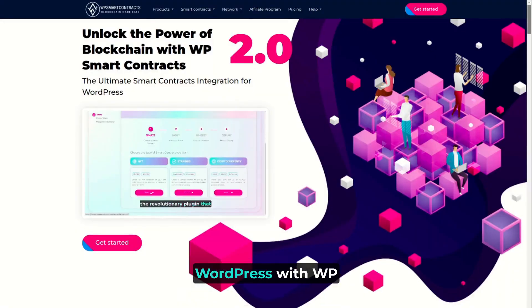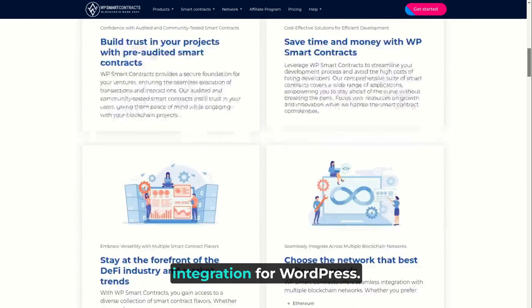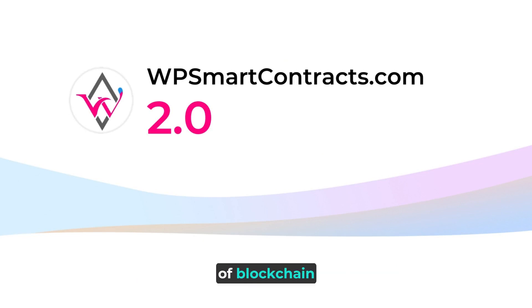Experience the future of WordPress with WP Smart Contracts, the ultimate smart contracts integration for WordPress. Visit WPSmartContracts.com today and unlock the power of blockchain.